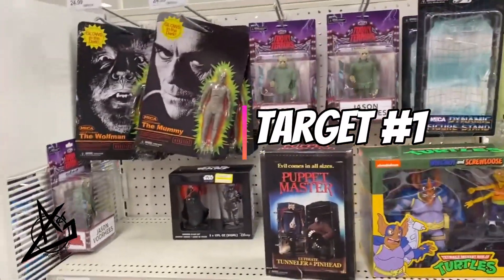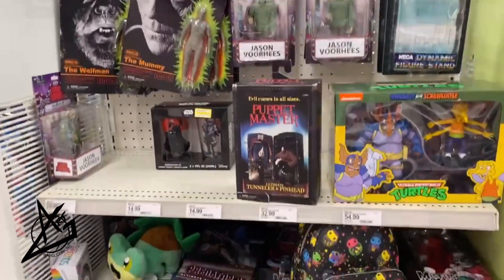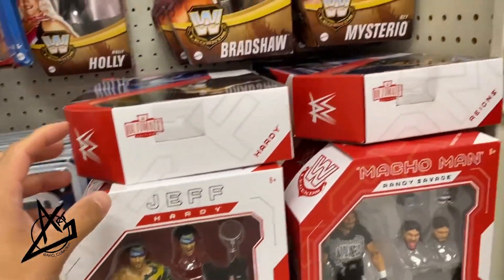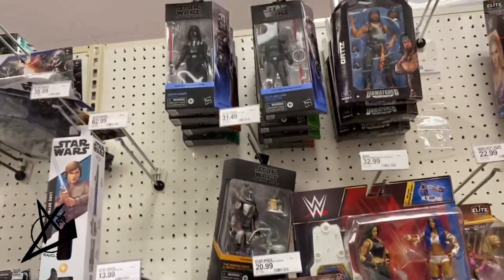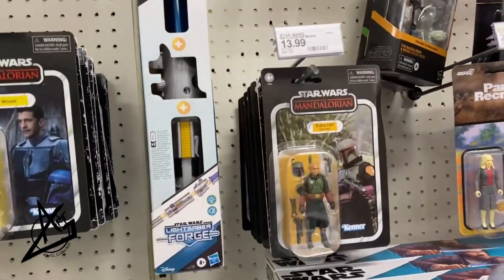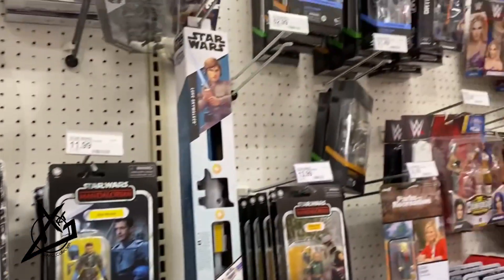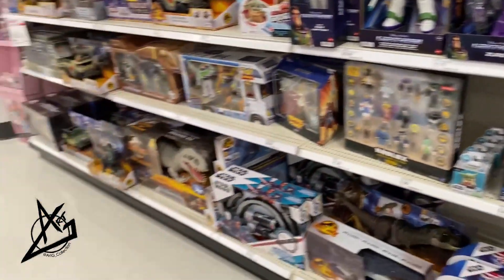All right guys, another Target. Let's see what we can find — some nice end cap of NECA stuff. That's cool. There's Bradshaw, first time seeing him, Jeff Hardy, Reigns, Randy. Wow, there's a Vader here still, the Morbius, Boba Fett, we still got these Axe Wolves archive wave. They have quite the selection, though there's not much up there — Lando and everything like that.